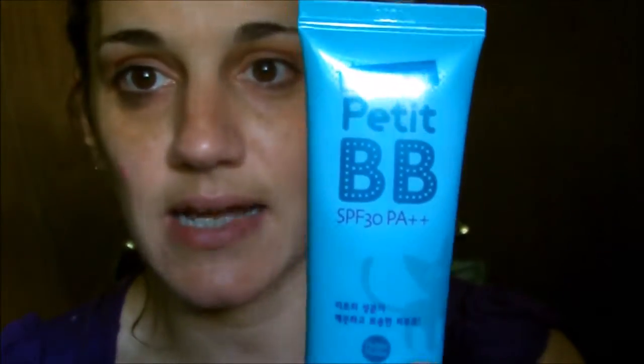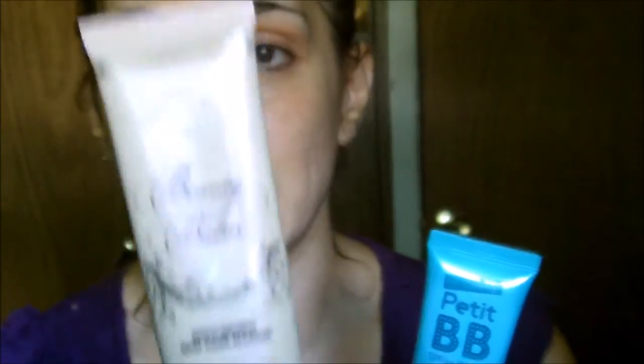To start I'm going to be combining two BB creams. I'll be using the Clearing Petite BB cream from Amazon — supposedly an acne-clearing BB cream — and then I'm going to go in with the Too Faced Beauty Balm in medium, because it's a darker color. I'll mix them together on the back of my hand, then use this flat-top kabuki brush from Amazon to swirl it onto my face.